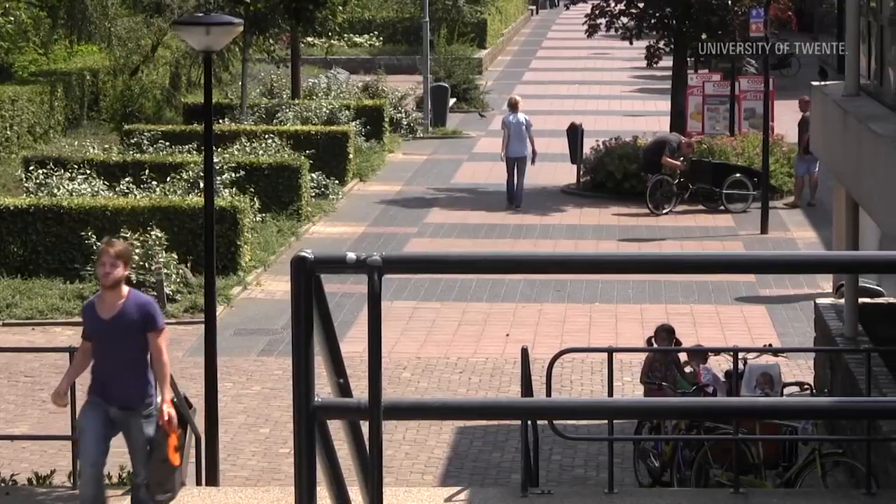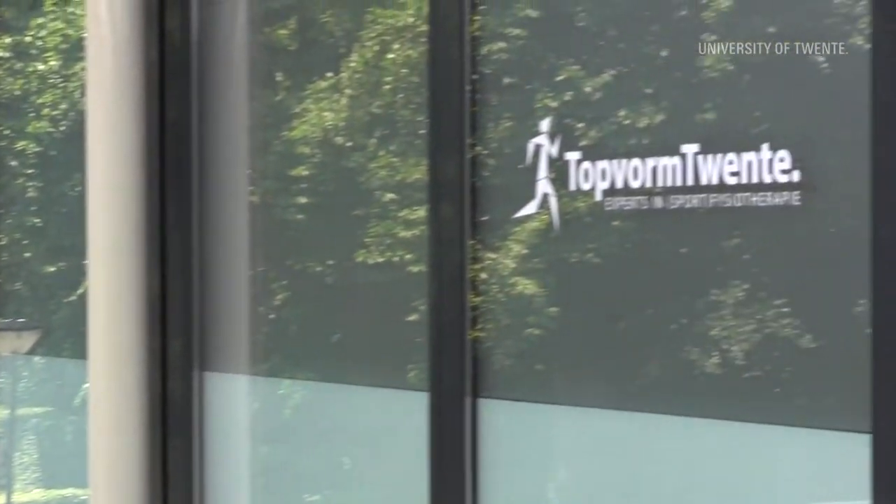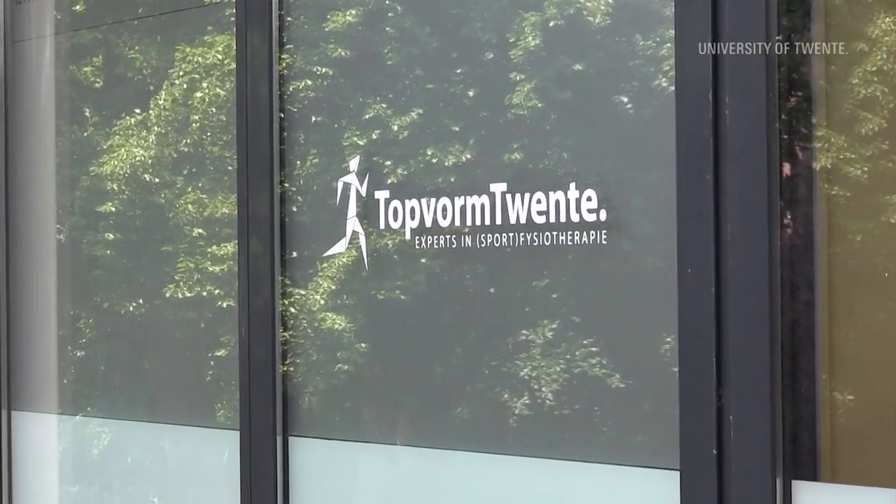The Topform practice consists of multiple practice locations in Enschede. This location at the University Sports Centre deals mainly with sports injuries and neck and spine complaints.